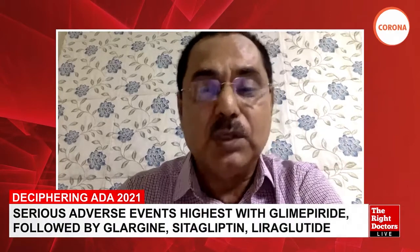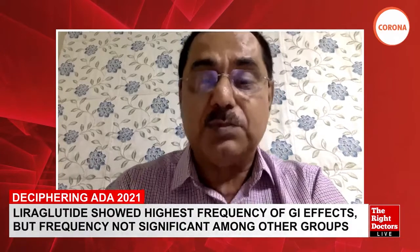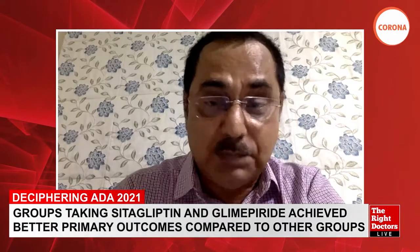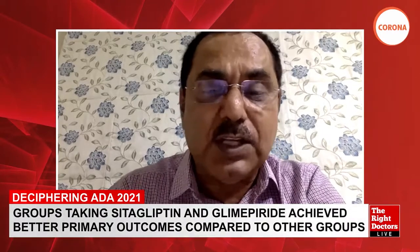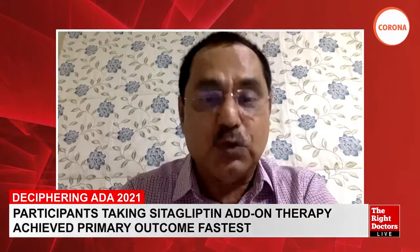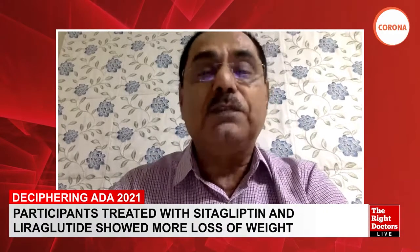The four arms were: metformin plus glimepiride, metformin plus sitagliptin, metformin plus liraglutide, and metformin plus insulin glargine. Despite being a long-term trial, the adherence rate was over 90%. Data is available for 98.5% of patients. Even the last year, affected by the COVID-19 pandemic, saw approximately 89% trial completion — making this a robust dataset.